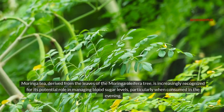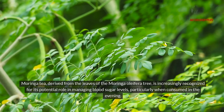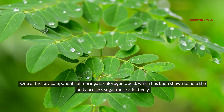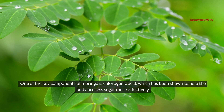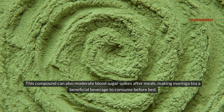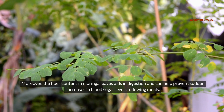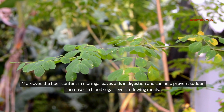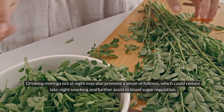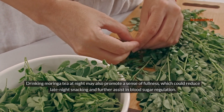Moringa tea, derived from the leaves of the moringa oleifera tree, is increasingly recognized for its potential role in managing blood sugar levels, particularly when consumed in the evening. One of the key components of moringa is chlorogenic acid, which has been shown to help the body process sugar more effectively. This compound can also moderate blood sugar spikes after meals, making moringa tea a beneficial beverage to consume before bed. The fiber content in moringa leaves aids in digestion and can help prevent sudden increases in blood sugar levels. Drinking moringa tea at night may also promote a sense of fullness, which could reduce late-night snacking and further assist in blood sugar regulation.